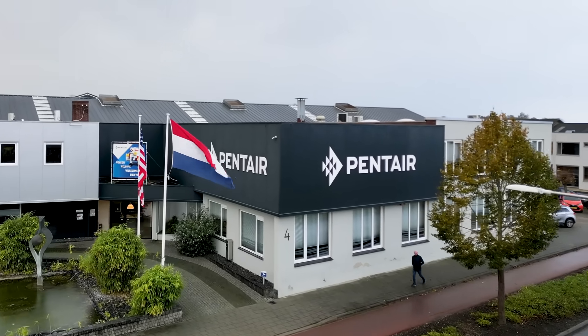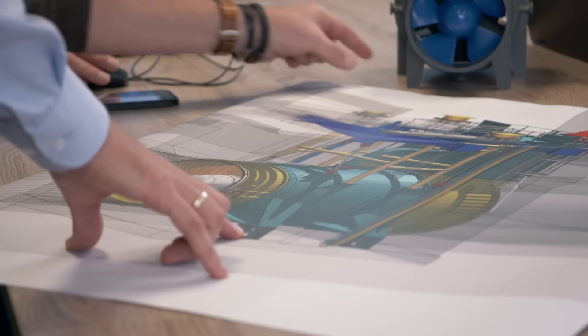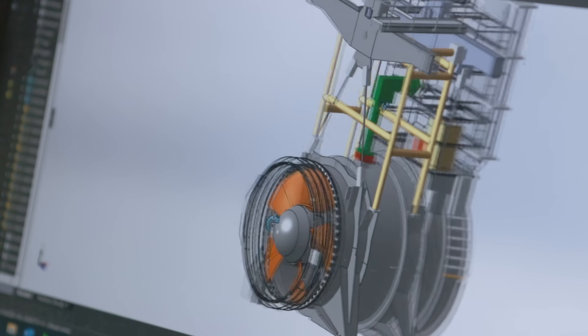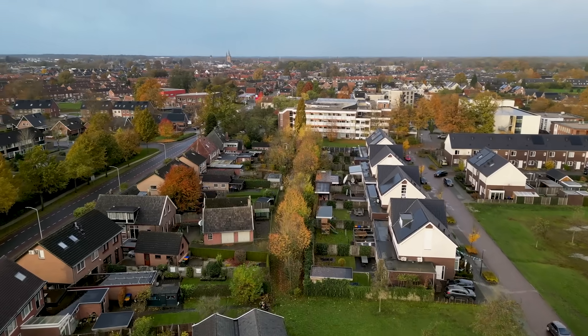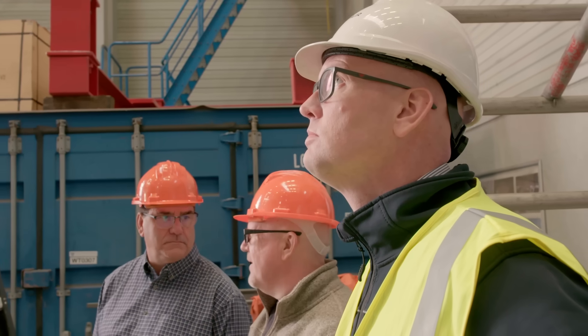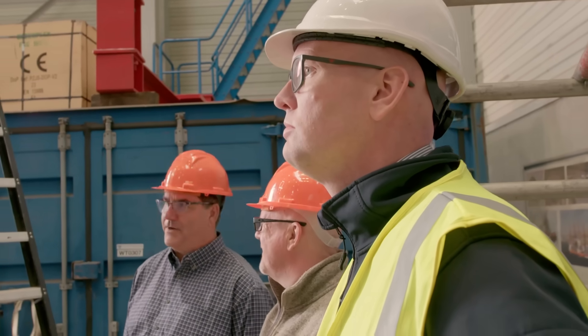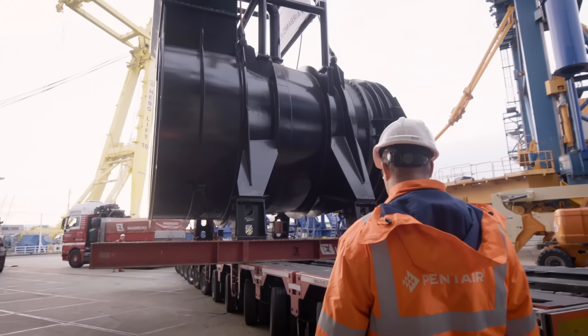The engineering, the scale, the competency of what Pentair brings — our teams bring to solutions on that level — cascades all the way down to small communities and single houses. We have shown that we can produce a pump like this, and I'm sure that with the team, we can produce more of these projects to keep the rest of the world safe.